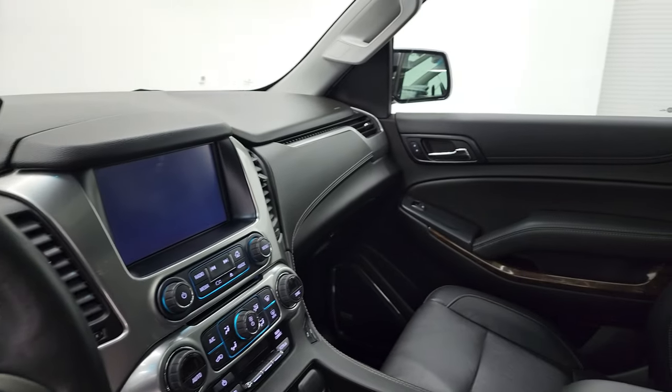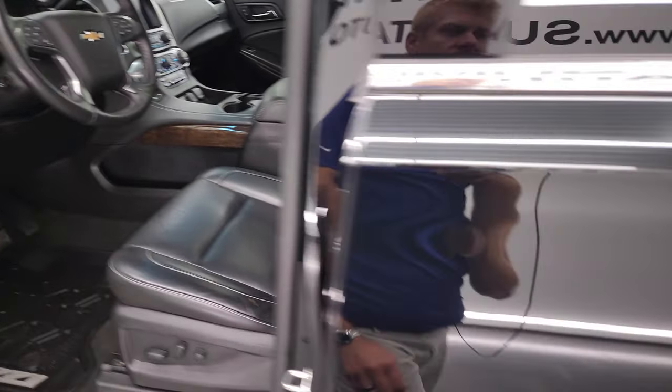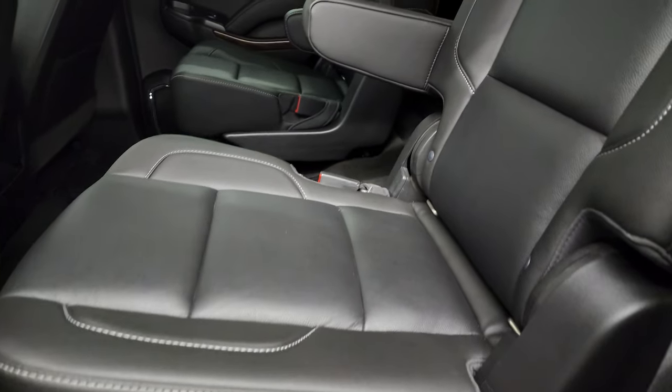I always like showing both sides so that you know that both sides are working properly. We'll take a quick look at the back seats. This does come with the quad seating, so the buckets in the back.